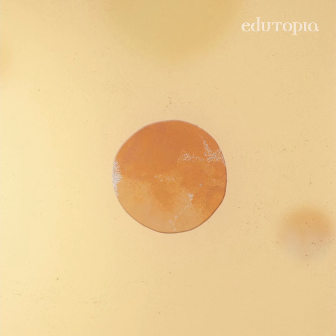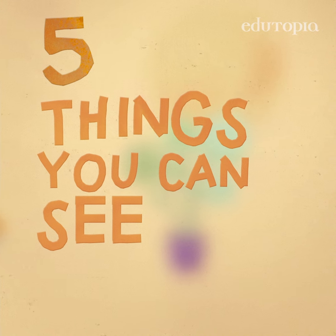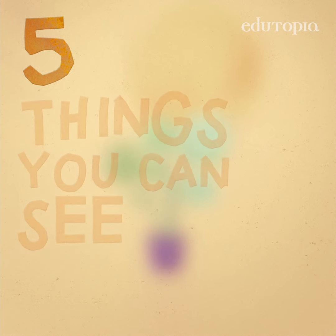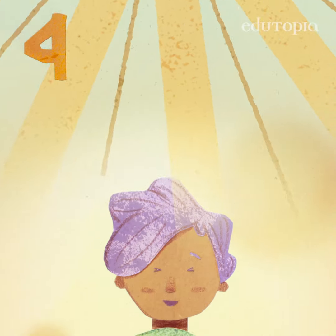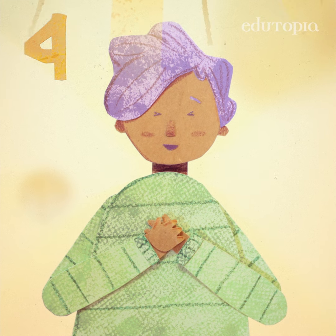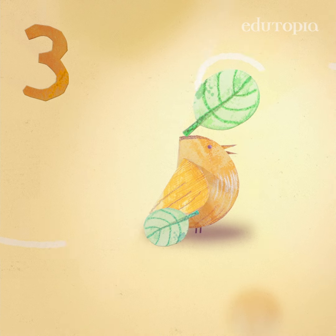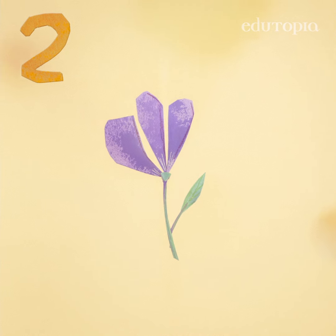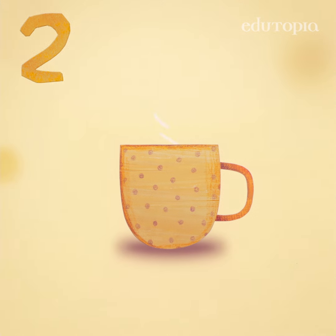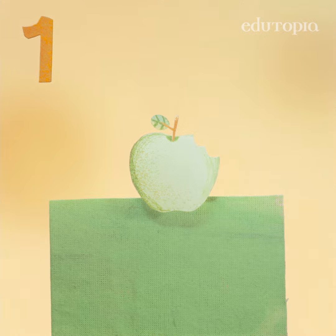Start with a deep breath in and out. Look around you and notice five things you can see. Four things you can feel. Three things you can hear. Two things you can smell. One thing you can taste — or want to.